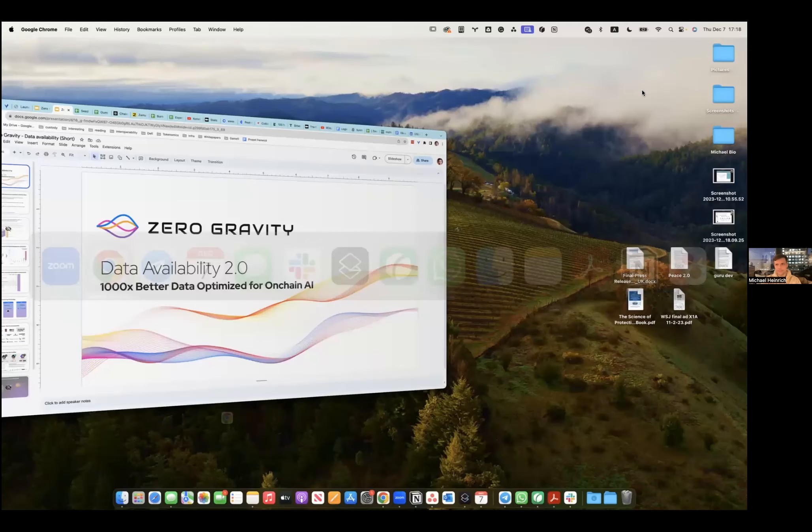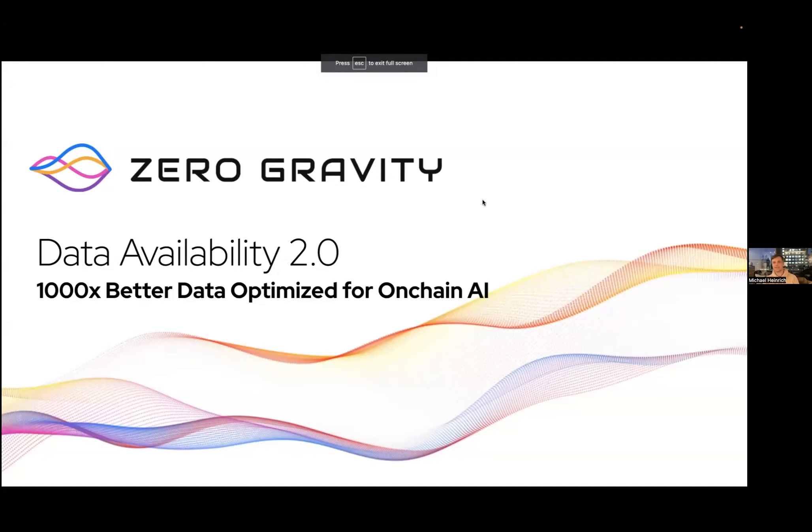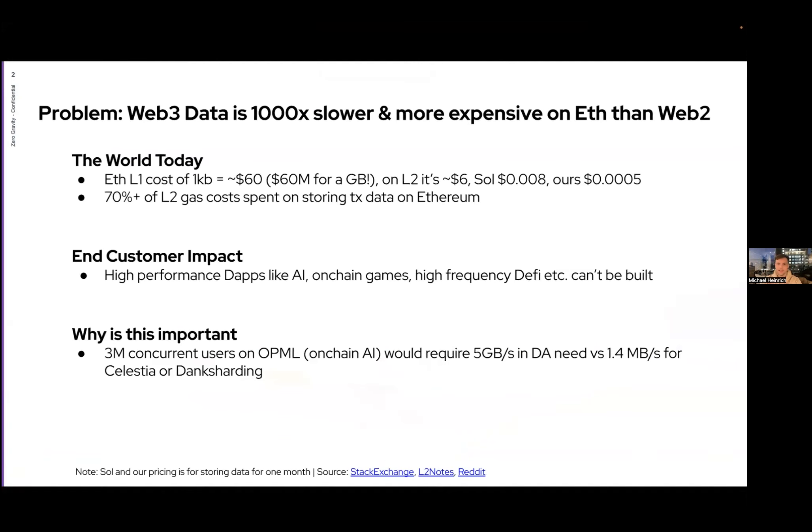Super excited to present Zero Gravity. We are building data availability 2.0 — essentially 1000x better data, 1000x faster than danksharding, 1000x cheaper than danksharding for on-chain AI. The current problem is that Web3 data is 1000x slower and more expensive on Ethereum than Web2. To store a gigabyte on Ethereum costs more than $60 million.